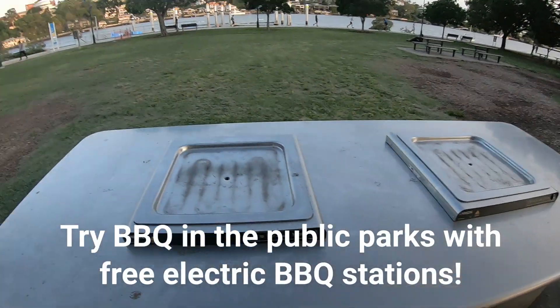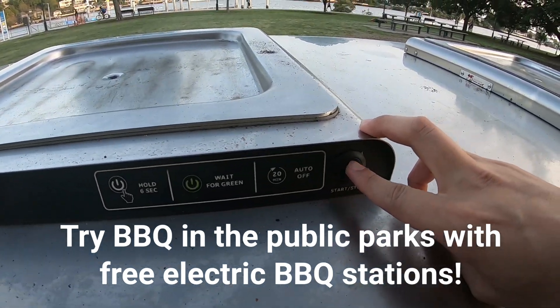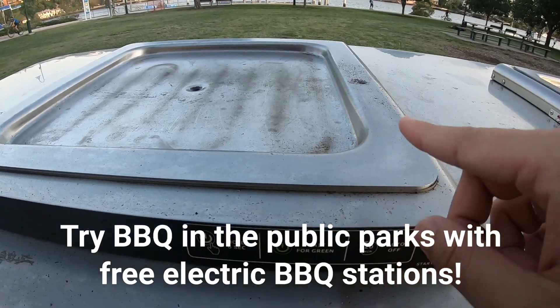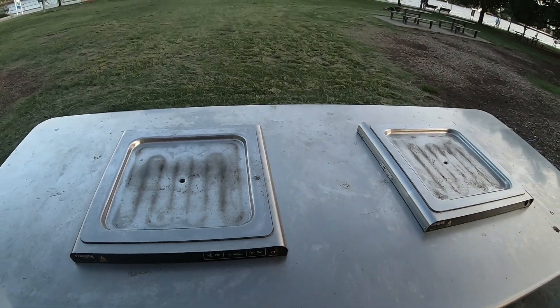One of the things you can do is use the free barbecue facilities in the parks. You just need to press this button for 6 seconds, wait for it to turn green, and basically you can start cooking. I think this is available everywhere in Australia — it's quite a good barbecue space.